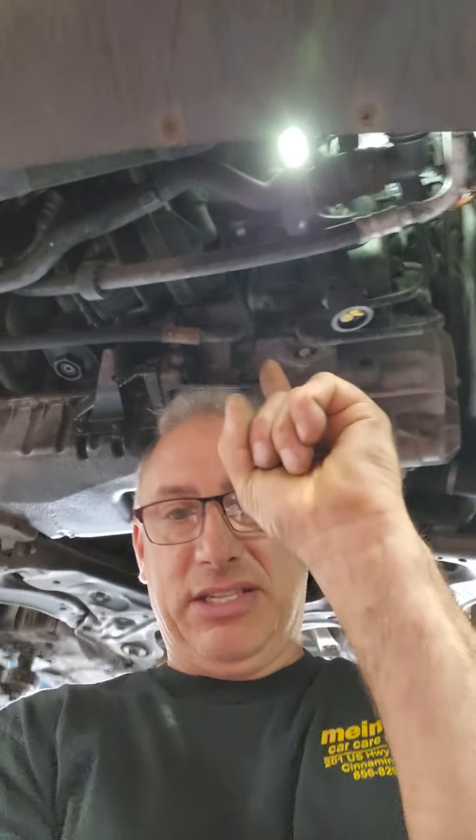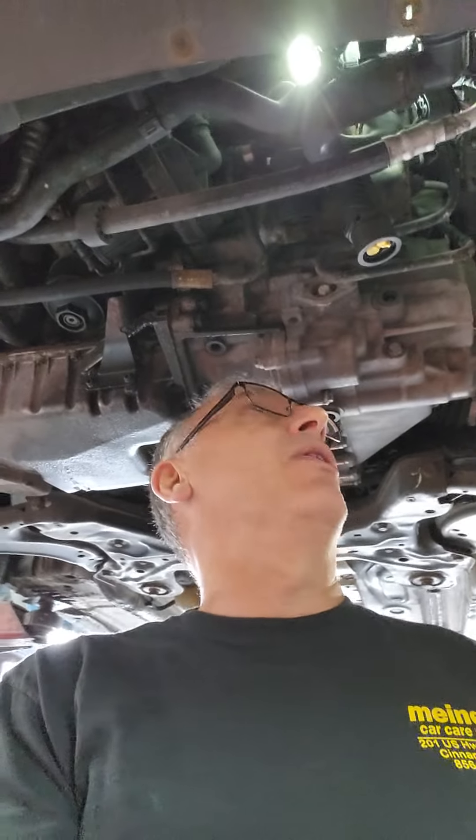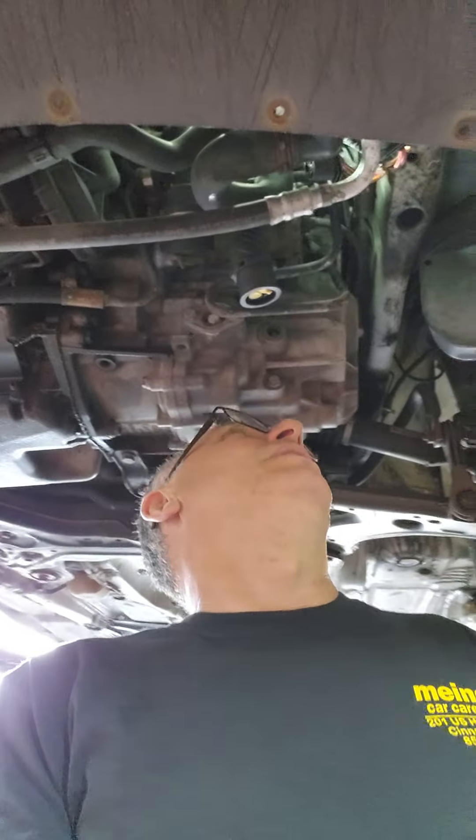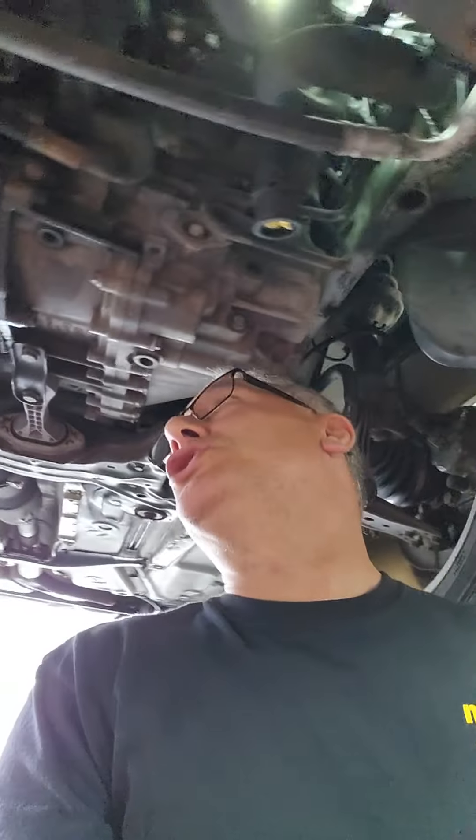He said, well if I knew it needed all this work, I probably would have never did the job. That's not my problem. This is your car, not mine. I'm only dealing with it as it's coming apart, and things are just falling apart in my hands because it's your car, not mine. It's just constant bullshit working on some cars, and then hearing the customer just complain about it — it just makes my blood boil.